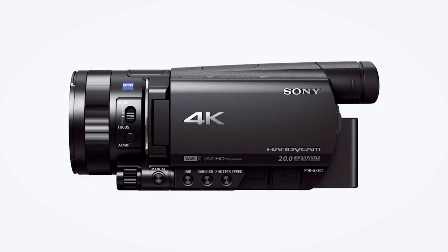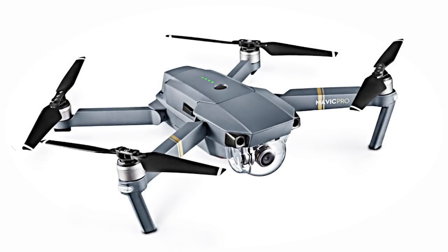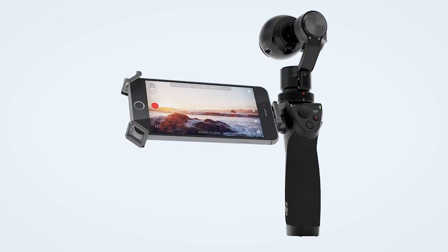I use the Sony FDR AX100. I carry a drone, but it's the Mavic Pro — the small one that folds and doesn't look very big. And I carry a DJI Osmo for getting glide shots.